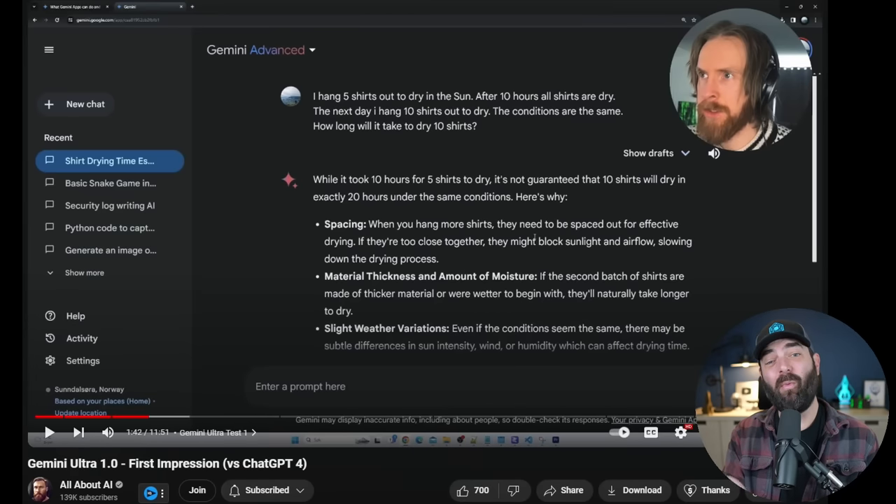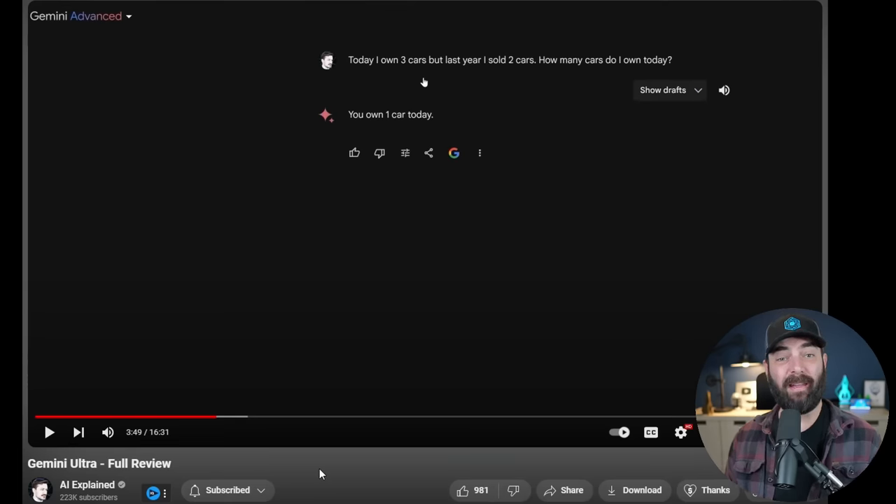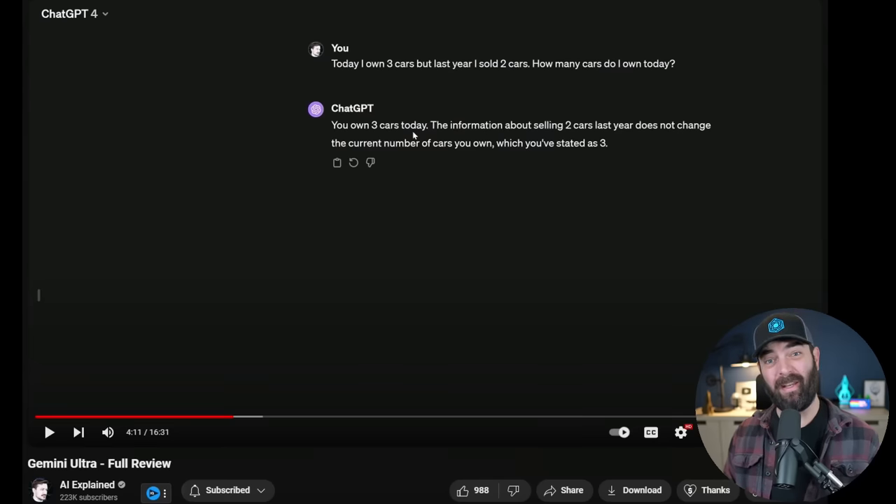Interestingly, Chris from All About AI gave it a very similar shirt-drying problem — just worded slightly differently — and Gemini gave him the wrong response. He then gave it another logic problem, and once again it got that wrong. AI Explained tested: 'Today I own three cars, but last year I sold two cars — how many cars do I own today?' Gemini answered 'one car,' when clearly the answer is still three because the question states today I own three cars. GPT-4, asked the same question, got the answer right.